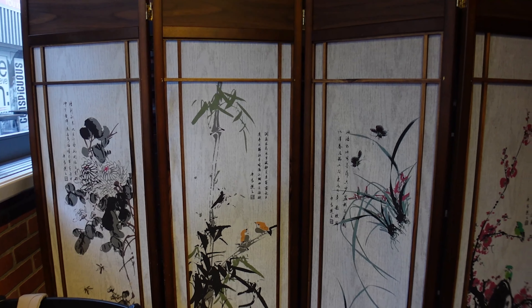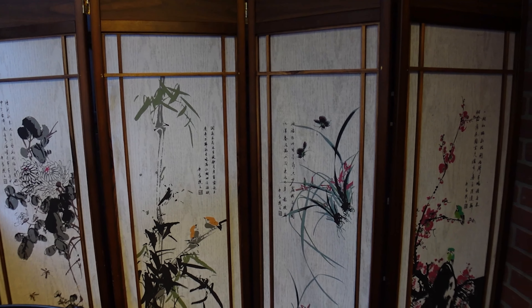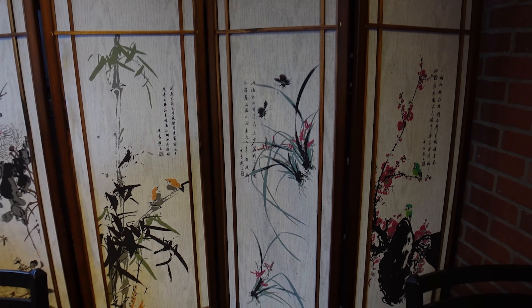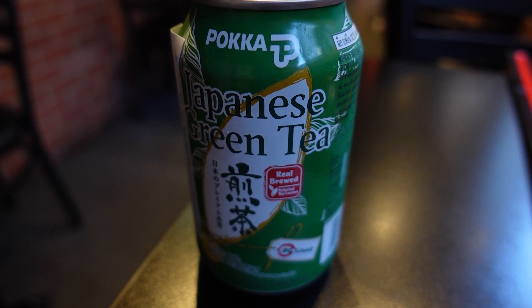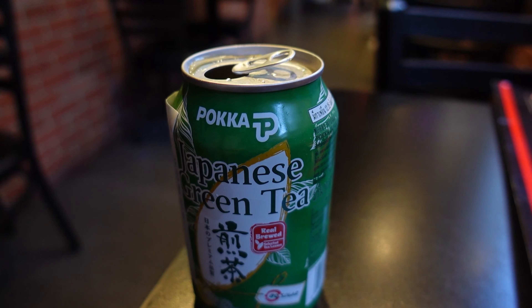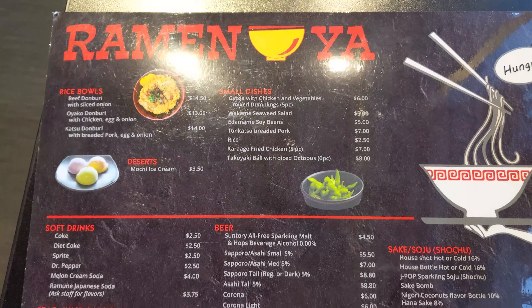So I'm here inside of Ramen-Yah, and it is such a cute restaurant. It's very small, so there's not a lot of tables, but it definitely has a little bit of a Japanese style to the decor. They do have some really cool drinks — they have this Japanese green tea that I got — and of course, the ramen. I'll put a link for the restaurant down below.